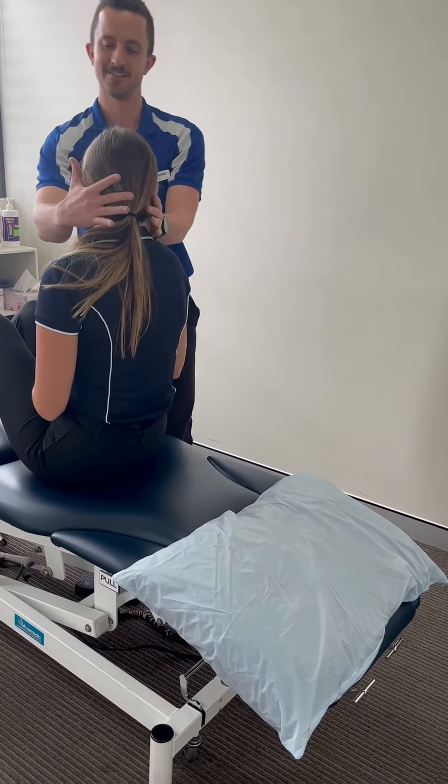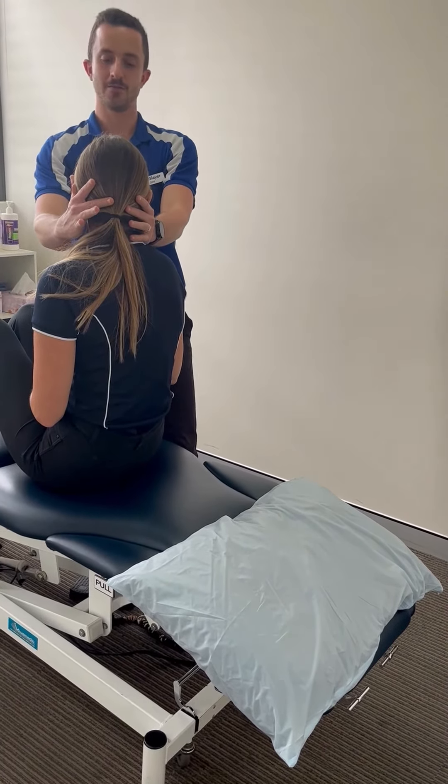We then also check the patient's neck movement and make sure that they've got full neck range of movement and that this isn't causing them any dizziness.